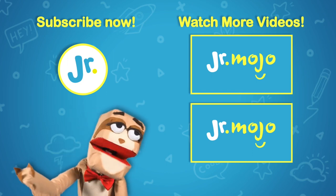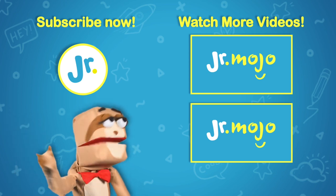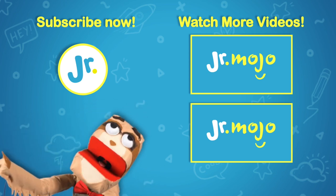The Sloth here with Junior Mojo. Want to subscribe? Click that logo, or just click here to make the videos go-go!